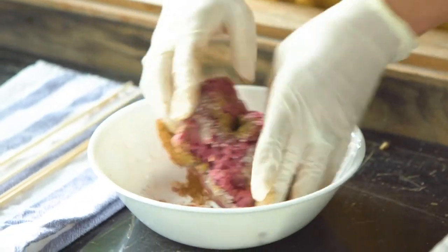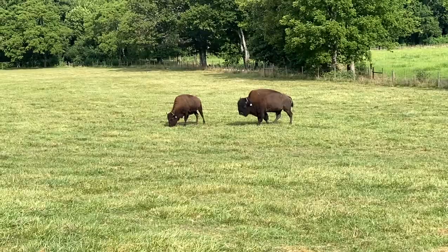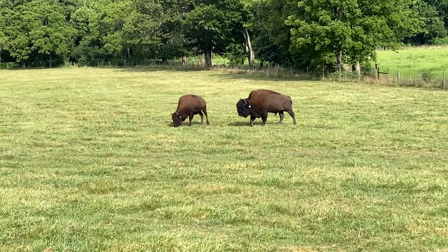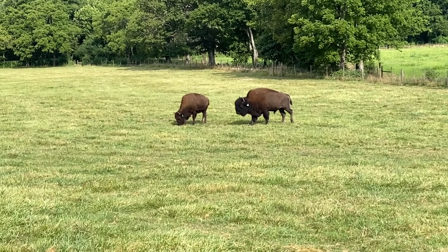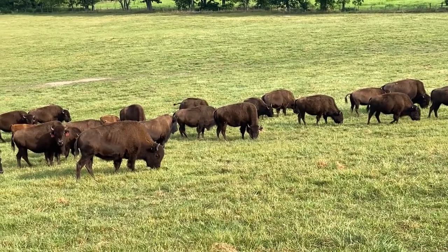What's really cool about the grass-fed label is that the animal has only been eating grass, hay, and forage in its natural habitat.